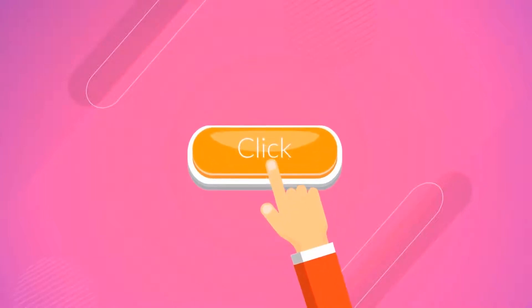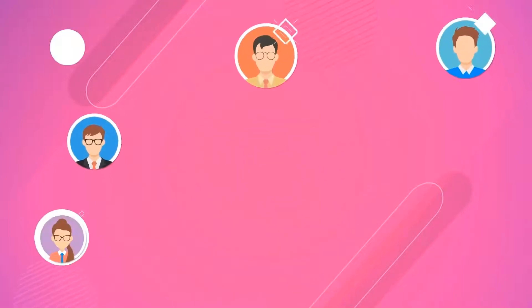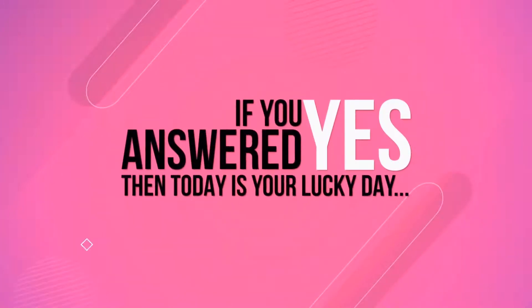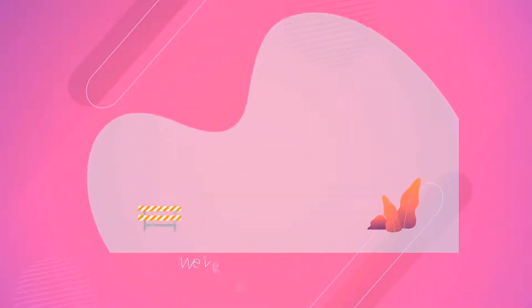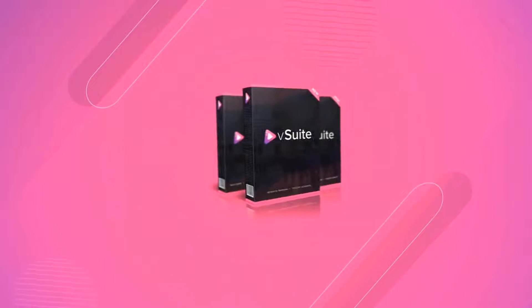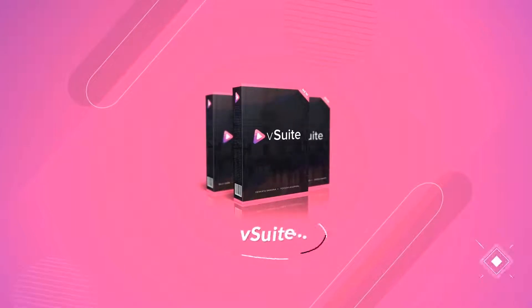What if you could click a few buttons and get any link of your choice in front of hundreds of free buyers? Would that change your life? If you answered yes, then today is your lucky day, because we've developed a new and unique newbie-friendly software that does exactly that. This new, next-generation software is called V-Suite.